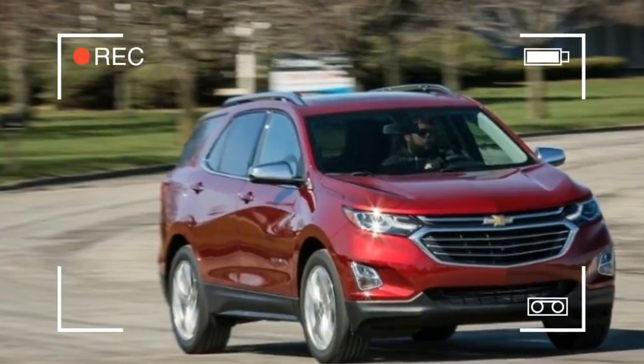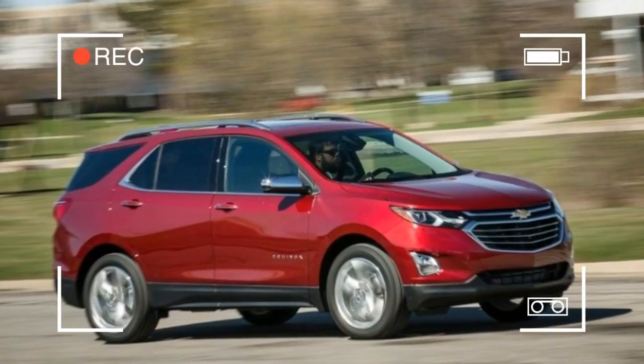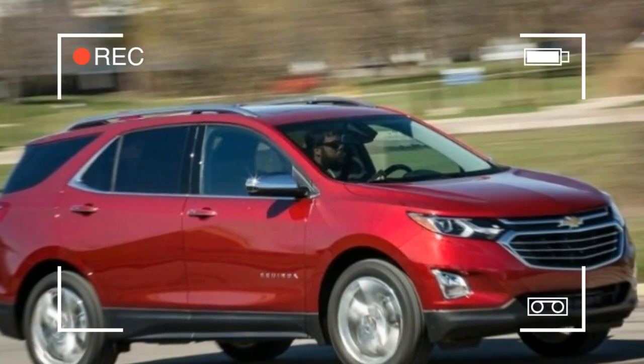It's in the hunt for fuel efficiency too, with a turbocharged 1.5-liter four-cylinder that sips fuel with the best of them.